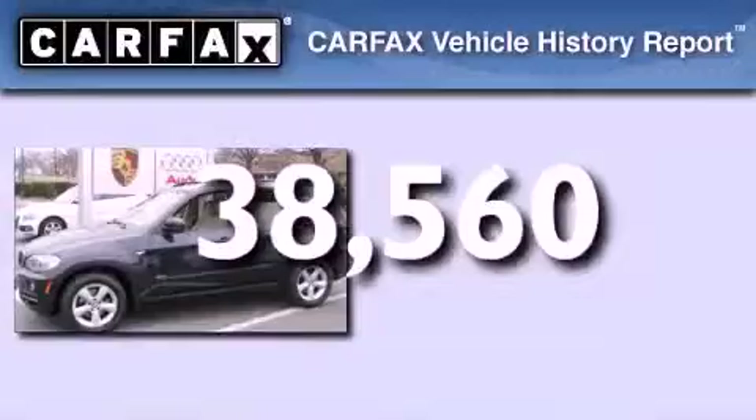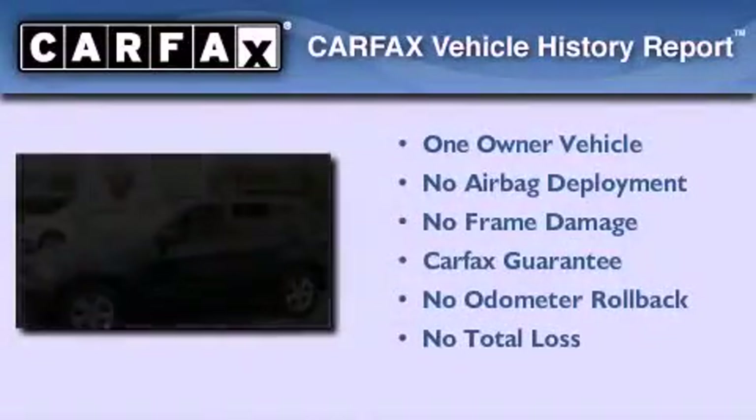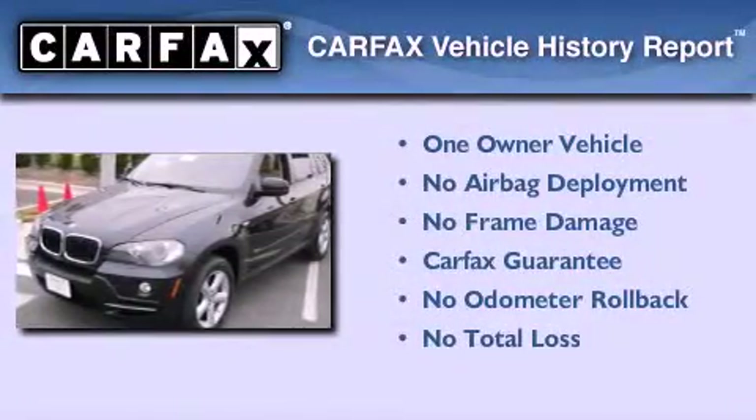This vehicle has fewer than 39,000 miles on the odometer. This BMW has had only one owner, and it qualifies for the Carfax Buy-Back Guarantee.